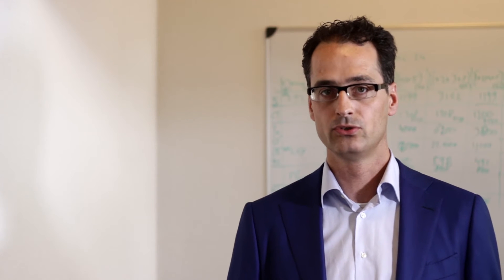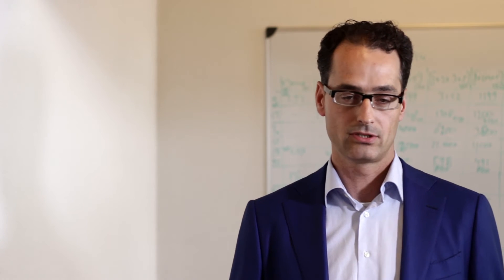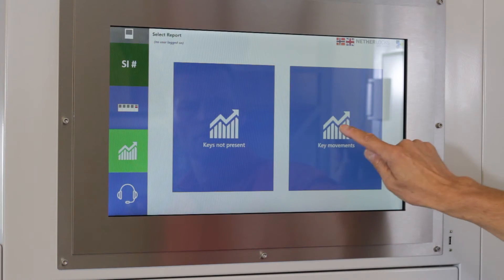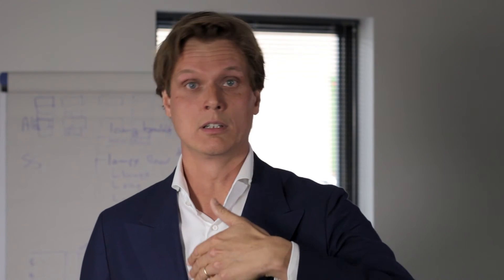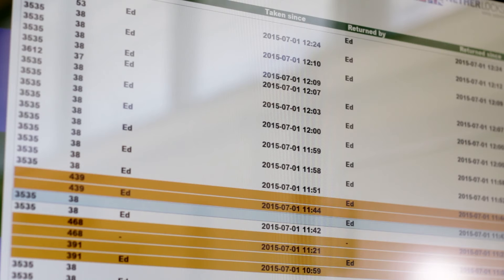The main feature of this new key management solution is logging all the details of key movements — so which operator has which key, which system is in overhaul or in operation. All the activities are logged into the system, for example when an operator takes a key or when he returns a key.